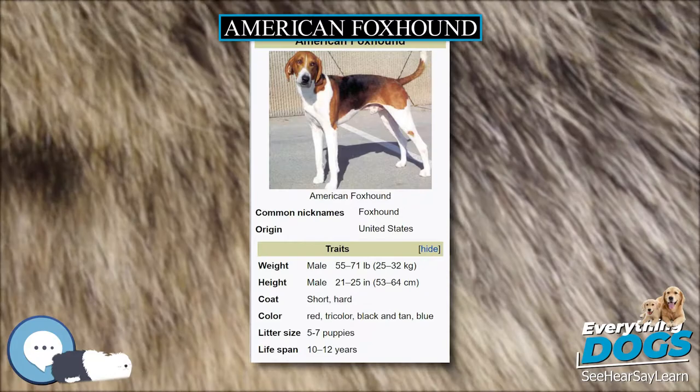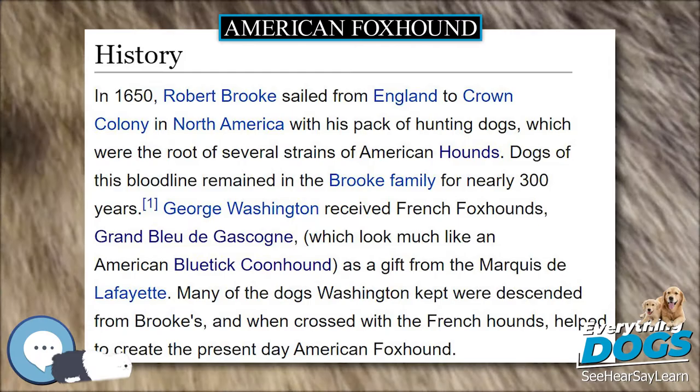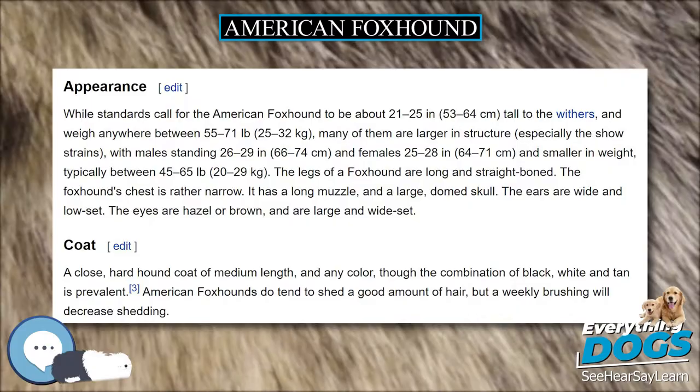The coat is a close, hard hound coat of medium length, and can be any color, though the combination of black, white, and tan is prevalent. American Foxhounds do tend to shed a good amount of hair, but a weekly brushing will decrease shedding.